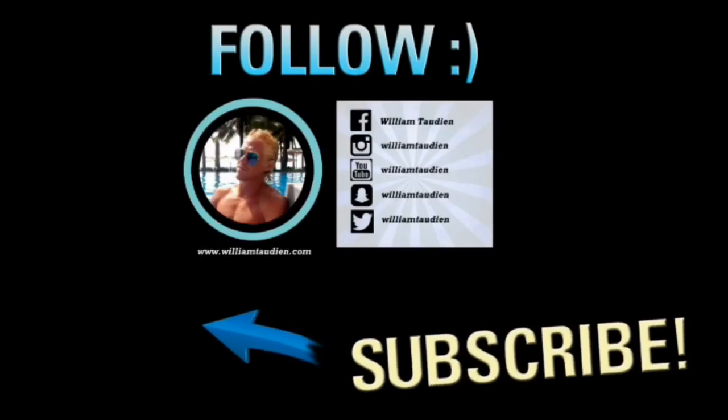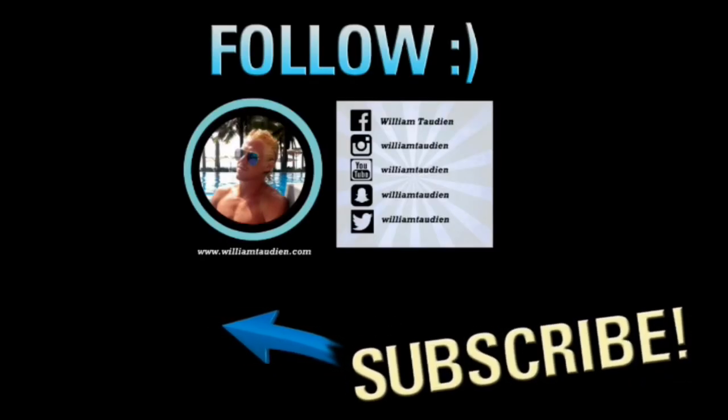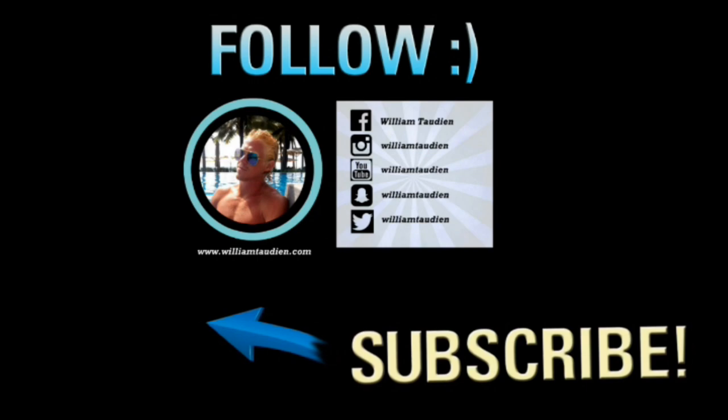Please leave me a comment and tell me what you think about this episode. Please follow me on social media and don't forget to subscribe to my YouTube channel.